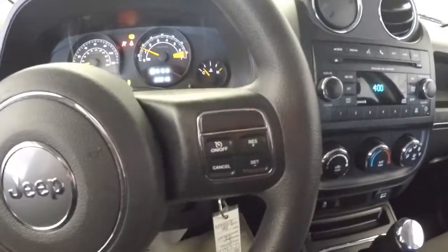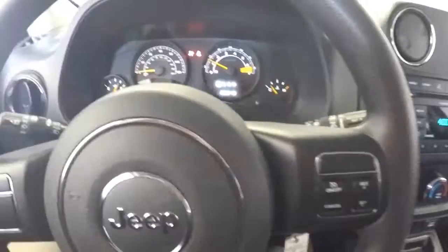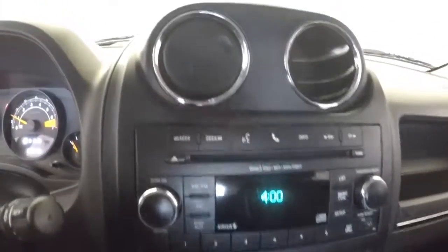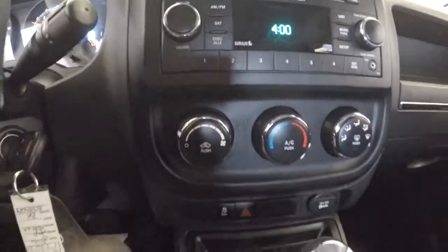Cruise control mounted on the steering wheel. AM FM radio, CD player, heat controls.